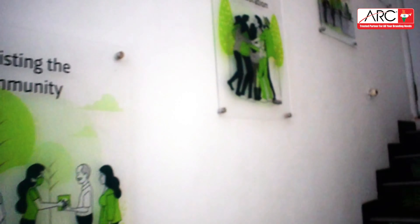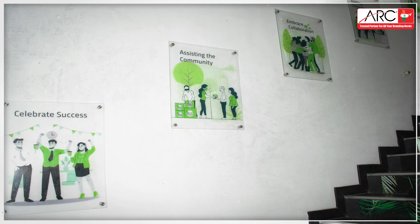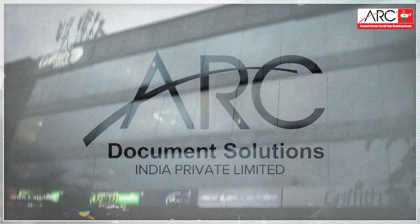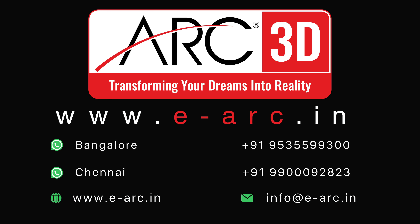Day or night, our backlit signs command attention. Elevate your brand with our luminous backlit displays. Contact us for more information. Thank you.